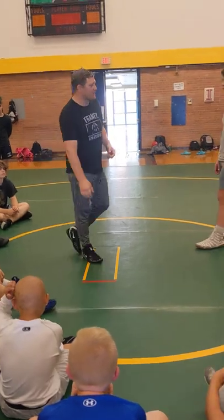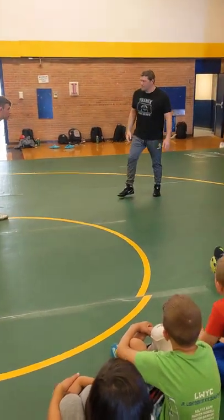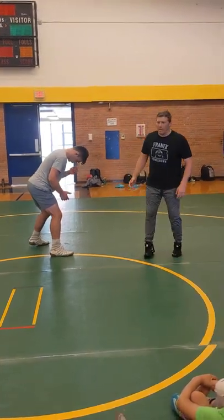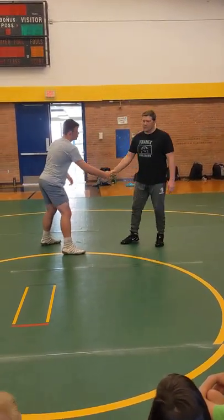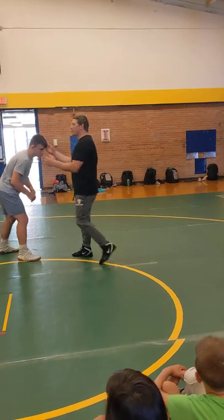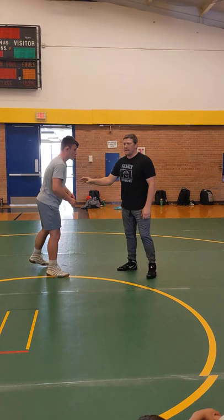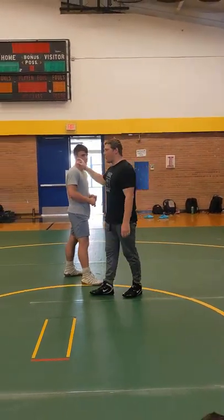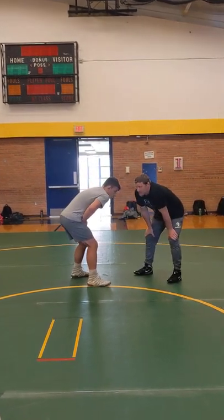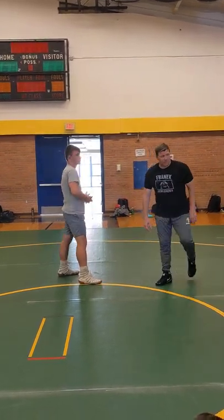So we start talking about setups. Me and Matt, let's come over here. Get your stance for me. So me and Matt are in a wrestling match — we line up, we shake hands, ref blows a whistle. Everything I do is to make Matt react to me. Because I know what Matt's going to do before he does it. When me and Matt shake hands and the ref blows the whistle, we're in our stances. Here's my wrestling stance — here's the first setup we're going to talk about.